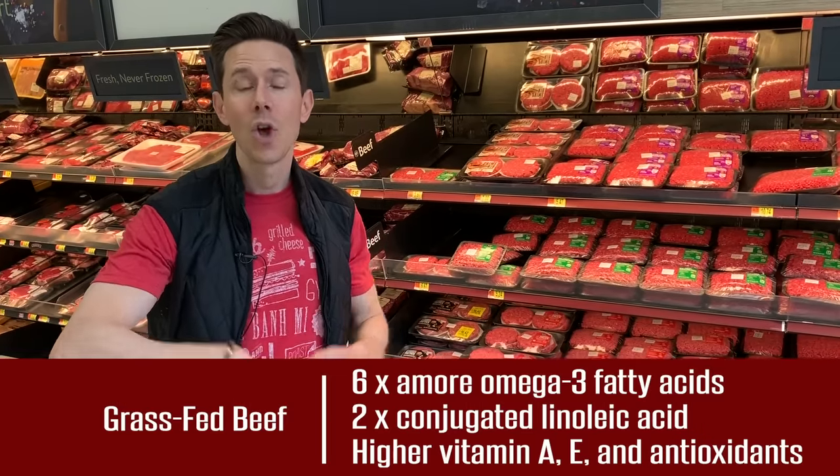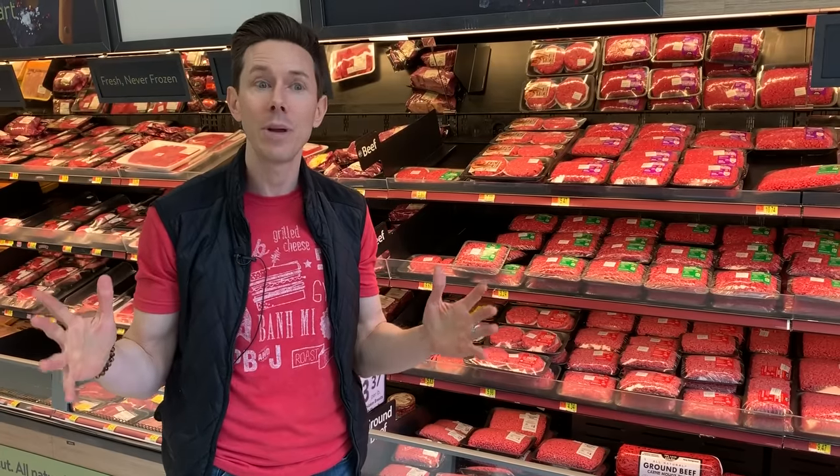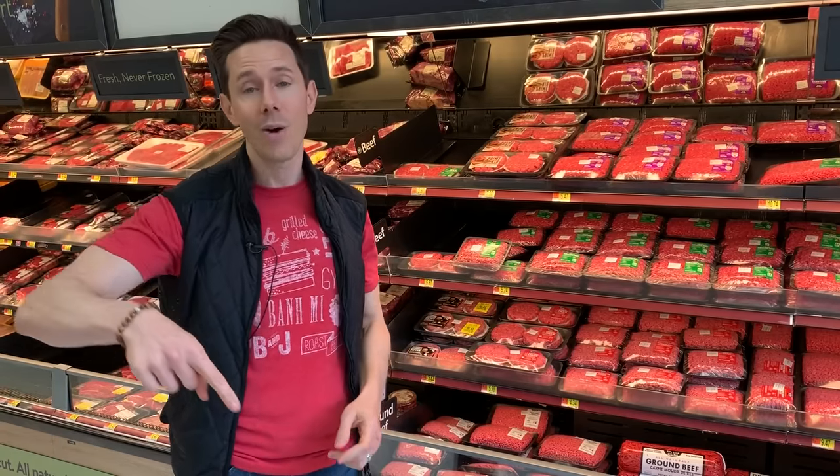And it has vitamin A, E, and antioxidants. When cattle are eating corn and soy, especially GMO, they don't have nearly that amount of nutrients. And you're essentially eating those GMO corn and soy also.